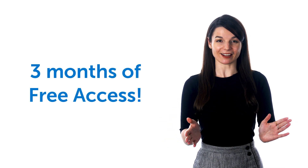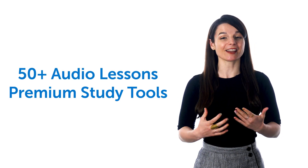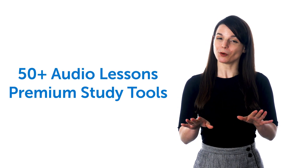And good news! We're giving away three months of free access to our Absolute Beginner course, with over 50 audio lessons and premium study tools — but only for the next few days.